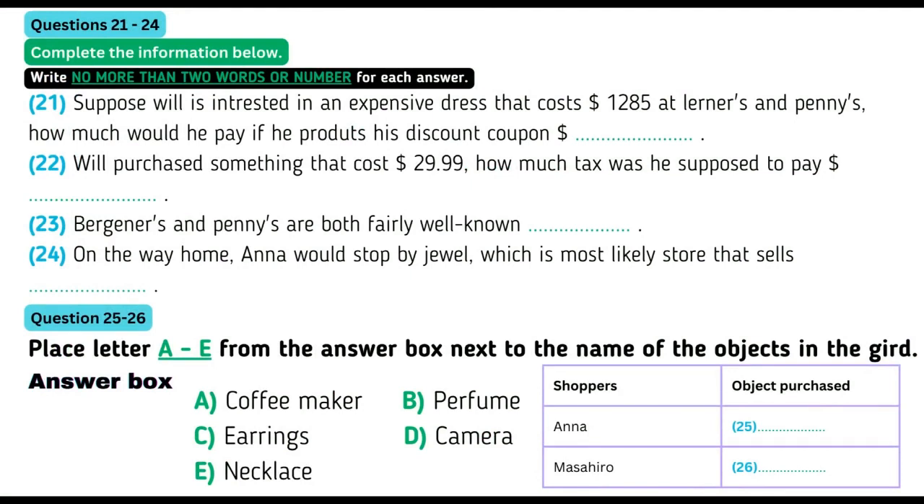Now turn to part three. Part three. You will hear a conversation about shopping. Masahiro is an international student who has just arrived from Japan, and Anna and Will are doing some shopping with him. You have some time to read questions 21 to 26 first. Now listen to the first part of the conversation and answer questions 21 to 26.